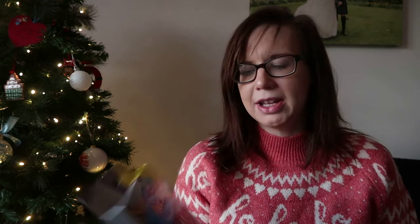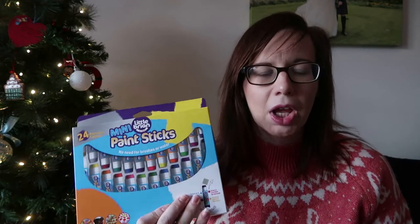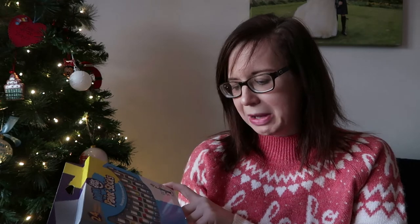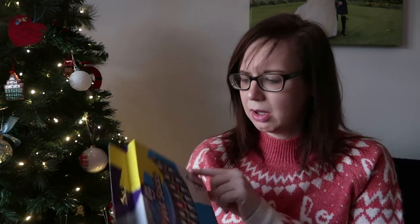I got these off Amazon - it's the Mini Paint Sticks from Little Brian. I've seen people using these on Instagram and they look so good. She loves painting but I don't like the mess, so these are almost like a glue stick where you just push it up and paint it on - no water, no mess of cleaning up paint brushes. I thought she would really really like that and it'll be better for me with less mess to tidy up. It was about £10-15 from Amazon.